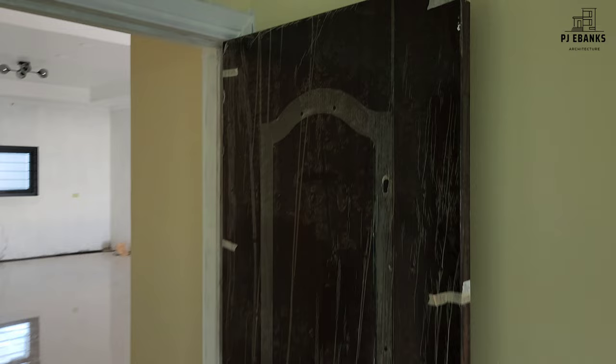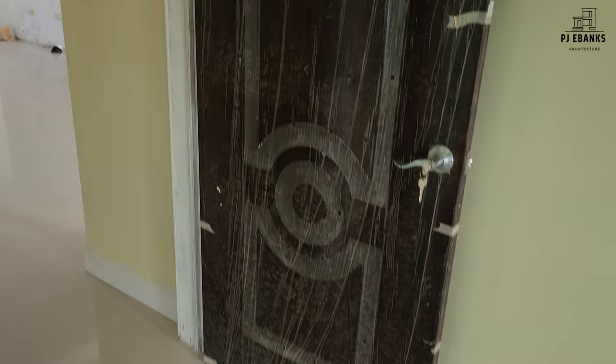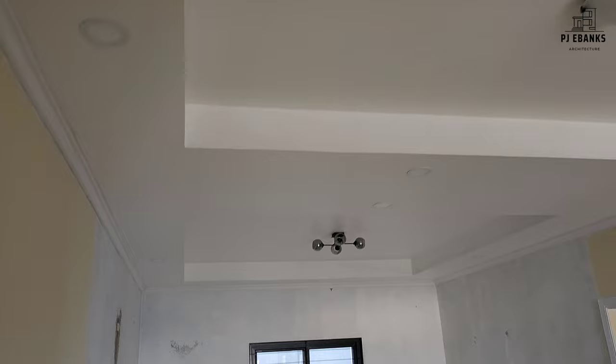So let me take you upstairs. There you have it — interior doors. The tray ceiling and recess lighting.